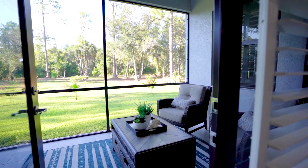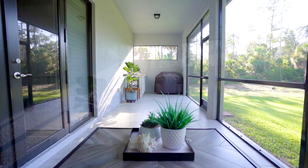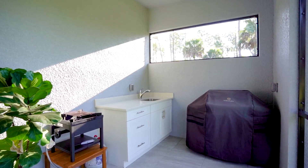A beautiful outdoor kitchen to enjoy on your screened-in back lanai, with fruit trees — pomegranate, mango, coconut, and much more growing and ready for you to pick.